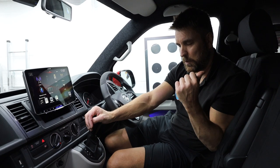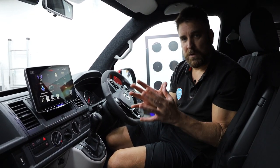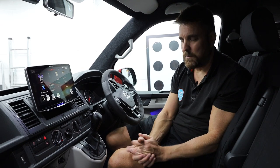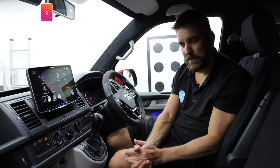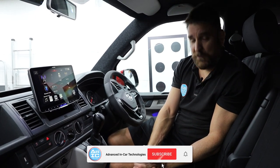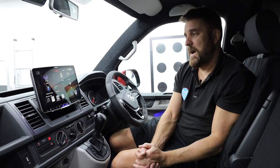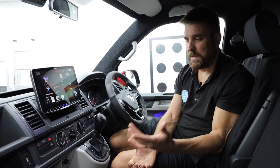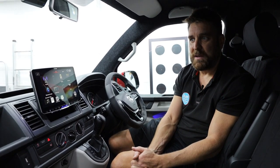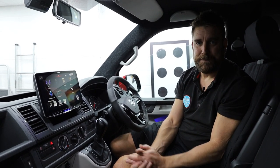At Advanced In Car we only do an amazing job — that's why you follow us and read our reviews. Hopefully if you've got a vehicle like this, get in touch and come down and see us. The website is www.advanced-incar.co.uk. Thanks for watching, have a good weekend, don't forget to like, subscribe, and tell your friends and family. And if you want us to do a video on something in particular and it's viable, we will do it. Another T6 customer leaves here a happy chappy — thanks for watching.